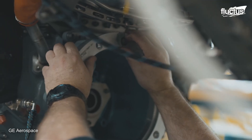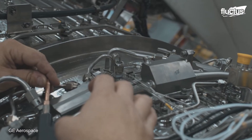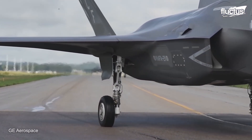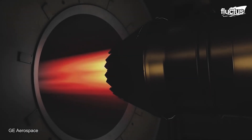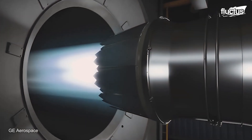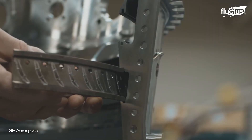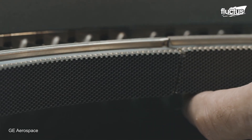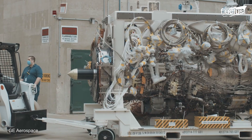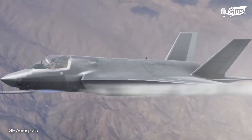Recently, Lockheed Martin announced its support of General Electric's XA100 engine as a potential replacement for the F-135 engine that powers the F-35 Lightning II. General Electric's XA100 is an adaptive cycle engine capable of producing 45,000 pounds of thrust, making it more powerful and efficient than the existing low-bypass turbofans. It is engineered to easily switch between high-thrust and high-efficiency modes, allowing it to adapt to just about any situation an F-35 could encounter in the air.